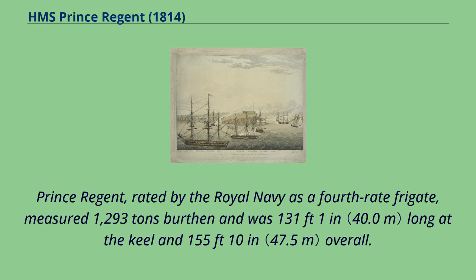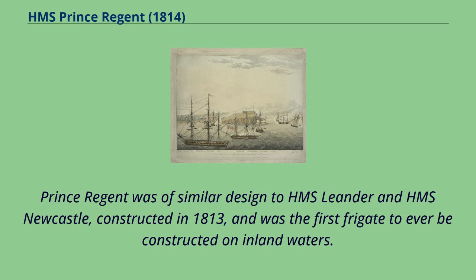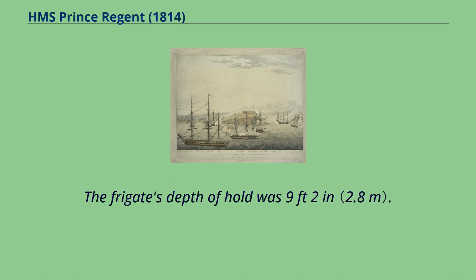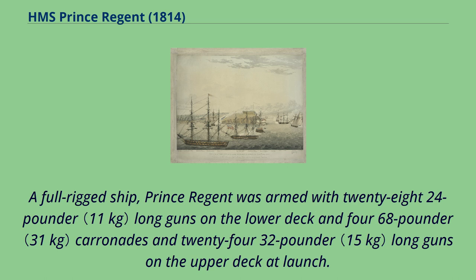Prince Regent, rated by the Royal Navy as a fourth-rate frigate, measured 1,293 tons burthen and was 131 feet 1 inch long at the keel and 155 feet 10 inches overall. Prince Regent was of similar design to HMS Leander and HMS Newcastle, constructed in 1813, and was the first frigate ever to be constructed on inland waters. The vessel had a beam of 43 feet 1 inch and a maximum draft of 17 feet 0 inches. The frigate's depth of hold was 9 feet 2 inches. A full-rigged ship, Prince Regent was armed with 28 24-pounder long guns on the lower deck and four 68-pounder carronades and 24 32-pounder long guns on the upper deck at launch.